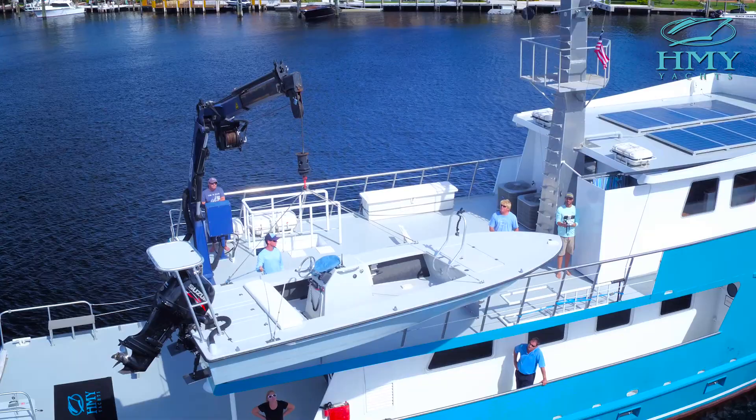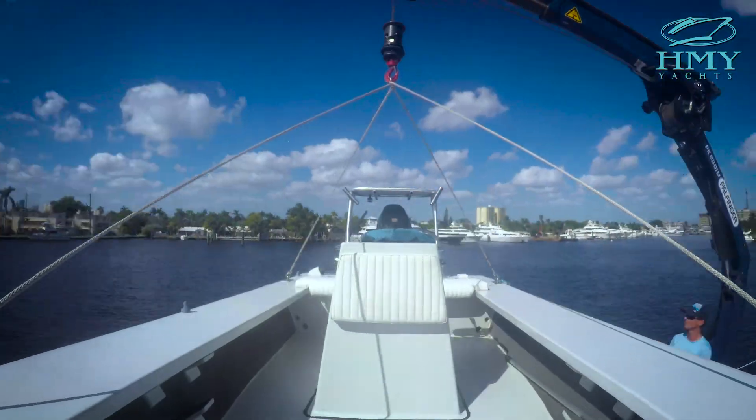We outfitted her with a large commercial Powfinger knuckle-style crane for launching tenders and toys.